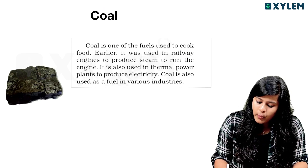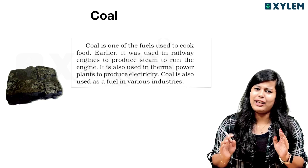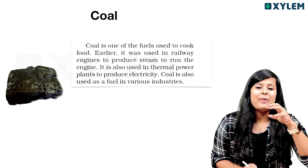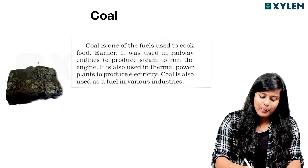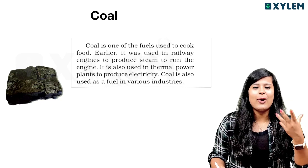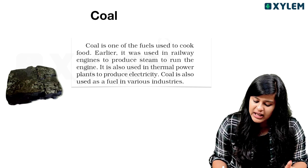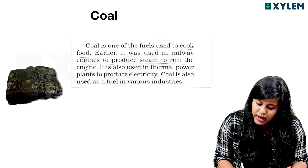Coal is one of the fuels used to cook food. It is used in places like Al-Pharm grilled chicken — it is a coal used to cook food. Earlier, it was used in railway engines to produce steam to run the engine.